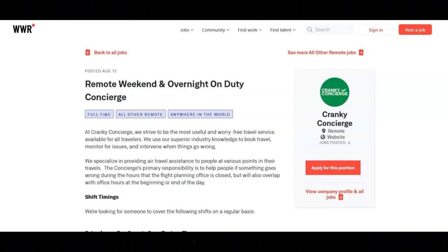Please make sure to include your favorite airline in your application. Regarding the shift timings, they're looking for someone to cover the following shifts on a regular basis: Saturdays from 7 or 8 p.m. to 3 a.m. Eastern Time, and Sundays from 7 or 8 p.m. to 3 a.m. Eastern Time. The salary range for this job is $14 to $16 an hour.